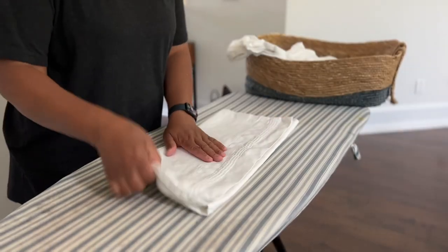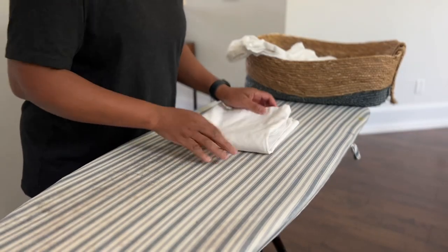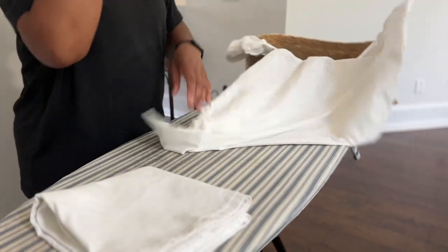After steam mopping my floors, I needed to place my clean duvet back on the comforter.